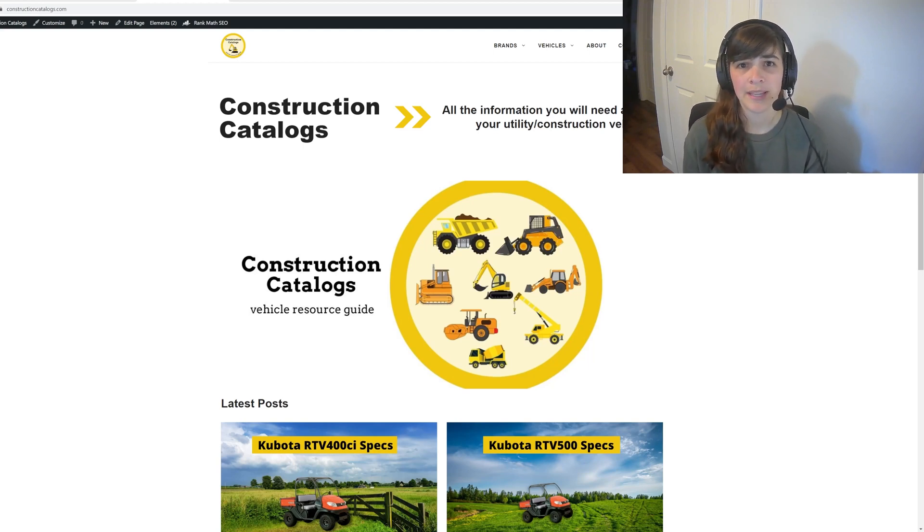I thought it'd be a great way to show you how I do things, the plugins I use — really everything. So stay tuned for more videos about constructioncatalogs.com. There are going to be a lot of informative videos, but the site right now is fully set up, approved for ads, and it's ready to go.